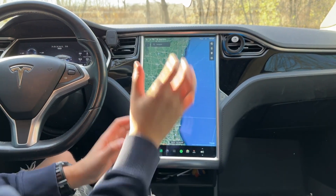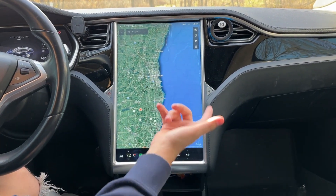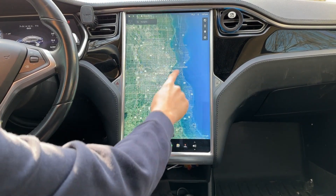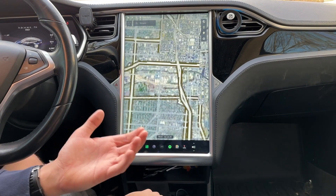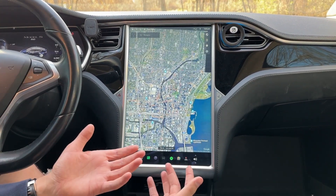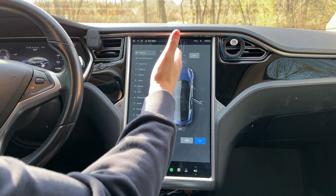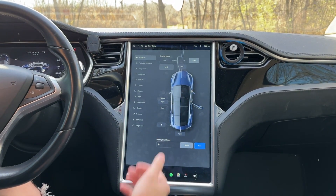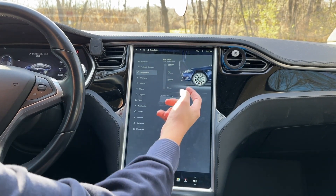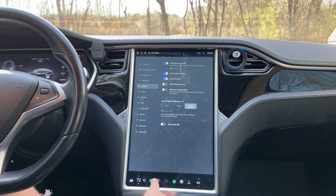Let's talk about this screen — the resolution is absolutely incredible for 2013. This is the navigation screen powered by Google Maps, and it's incredibly responsive with no delay. It's unique that Tesla went with Google Maps because it stays relevant to this day and you don't have to worry about updating it. There are so many cool things you can do on this screen: you can open the frunk and trunk, access the charging menu, open the sunroof, control the suspension, view the backup camera, use Spotify, and adjust all sorts of features.